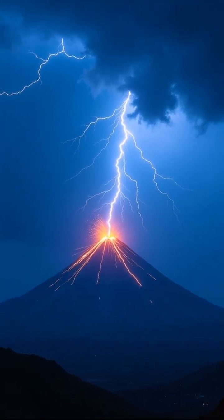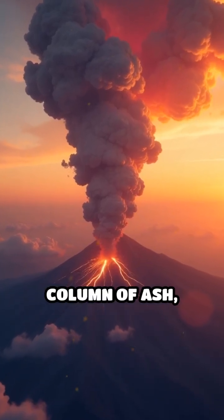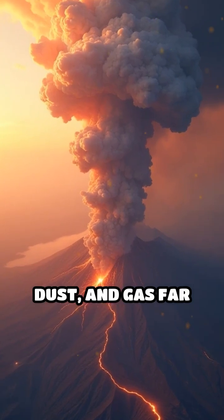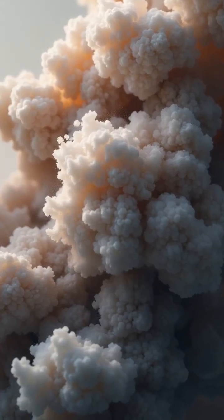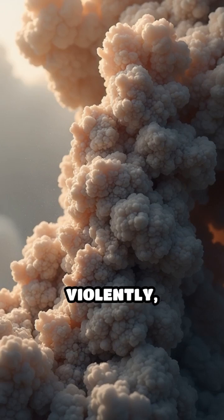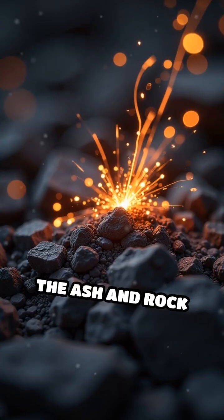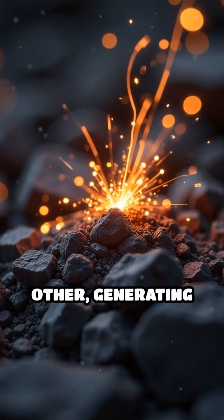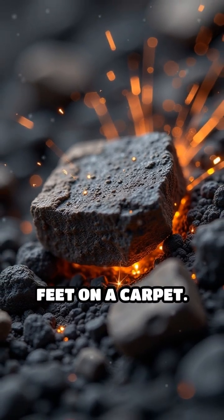But how does it happen? When a volcano erupts, it blasts a massive column of ash, dust, and gas far into the atmosphere. Within this turbulent plume, countless particles collide violently, exchanging electric charges. The ash and rock fragments rub against each other, generating static electricity, much like shuffling your feet on a carpet.